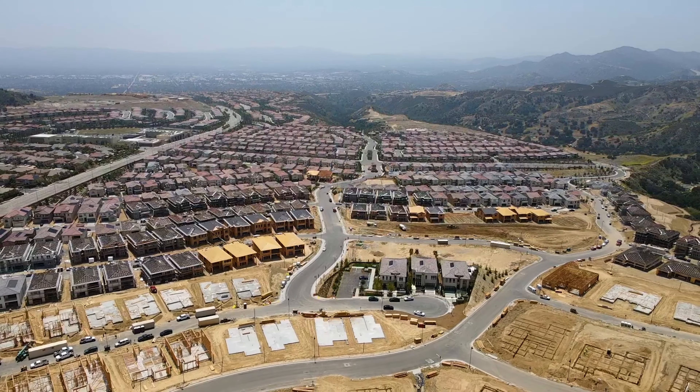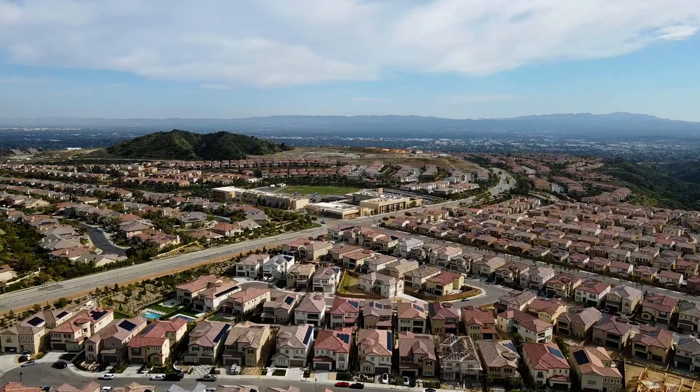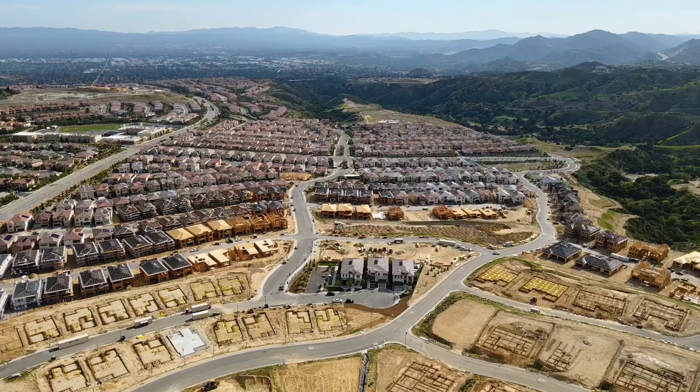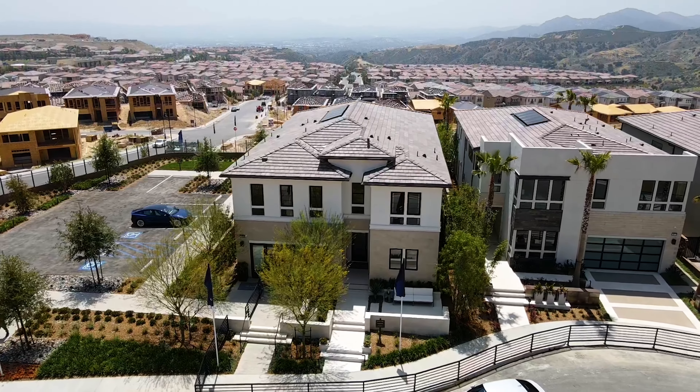Porter Ranch is a suburban neighborhood located in the northwestern portion of the San Fernando Valley in Los Angeles. Nestled against the Santa Susana Mountains, it offers stunning views and a tranquil atmosphere. The community is known for its spacious and upscale homes, many of which have been featured on this channel, and a majority of them are located in gated neighborhoods.